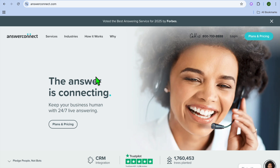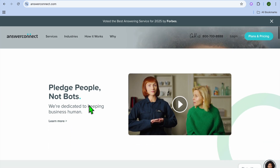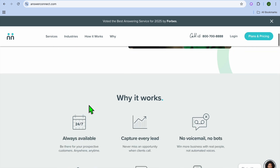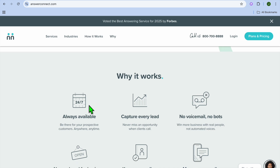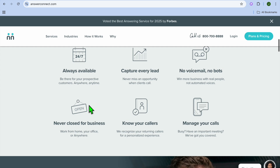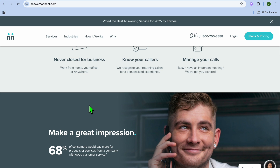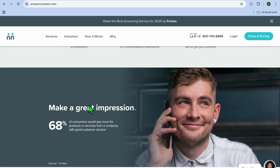Next on our list, we have AnswerConnect — best for 24/7 call handling and appointment scheduling. AnswerConnect offers live answering with AI assistance to handle calls, messages, and appointment bookings, perfect for businesses needing around-the-clock coverage. Key features include 24/7 live answering, appointment scheduling, and call forwarding and message transcription. On the pros side, it combines human touch with AI efficiency, is great for after-hours support, and is HIPAA compliant — making it a good option for healthcare.